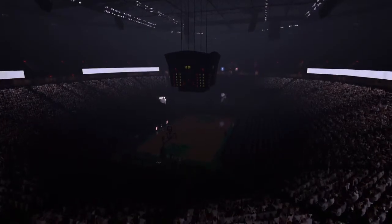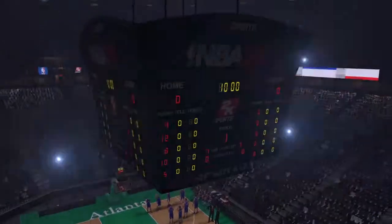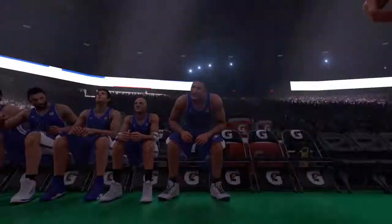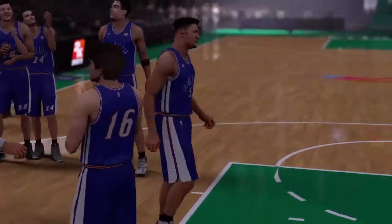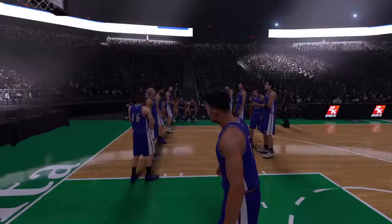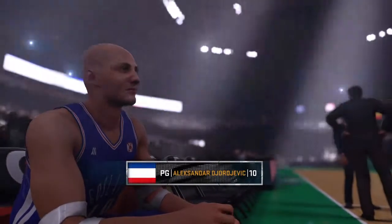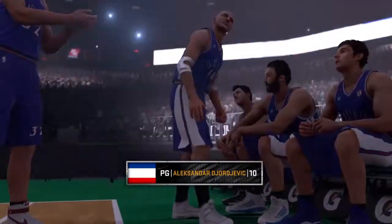Let's meet the team! At the small forward, 6 feet 7 inches, number 5, Thunder. At the point, 6 feet 1 inch, number 10, Skinny.